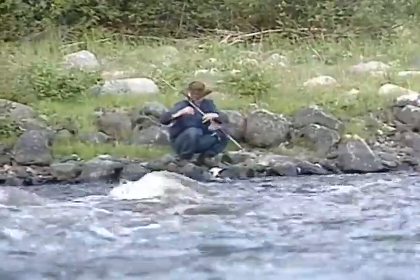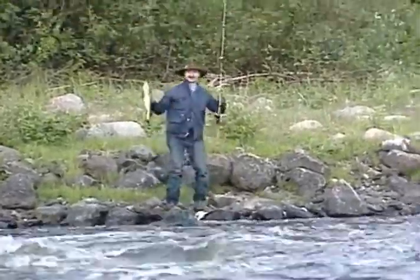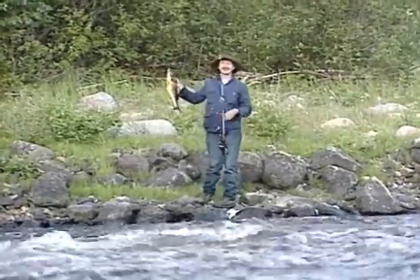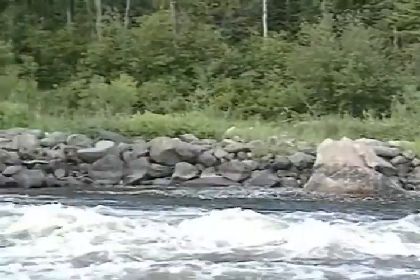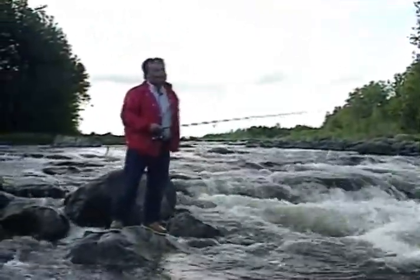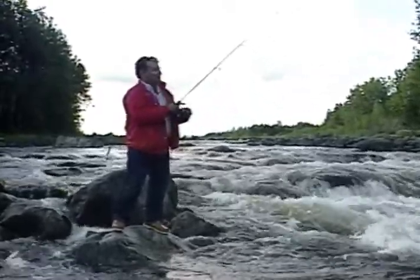My other partner's got one on too. They're just one after another. Look at that walleye — he's showing it to me. That's about a five pound walleye. That's a real conservationist there — you let five pounders go. That's not all bad, folks. I'm going to try for one of those five pounders myself.